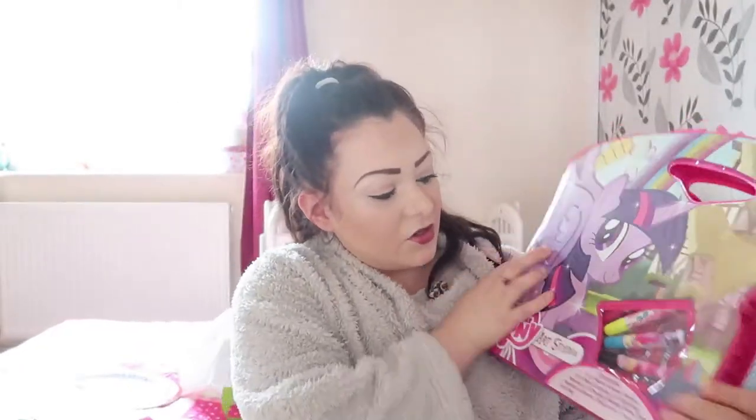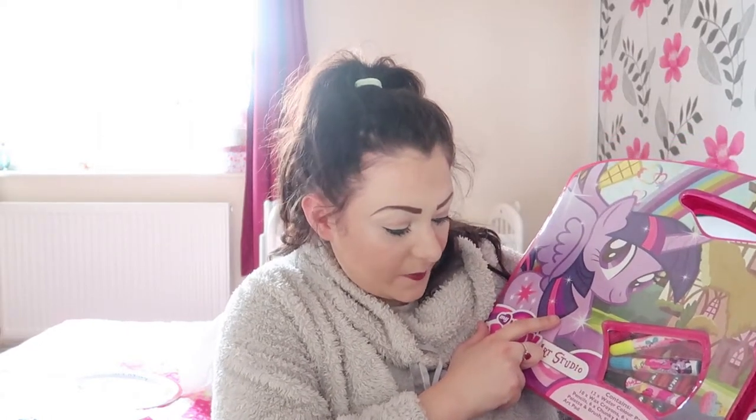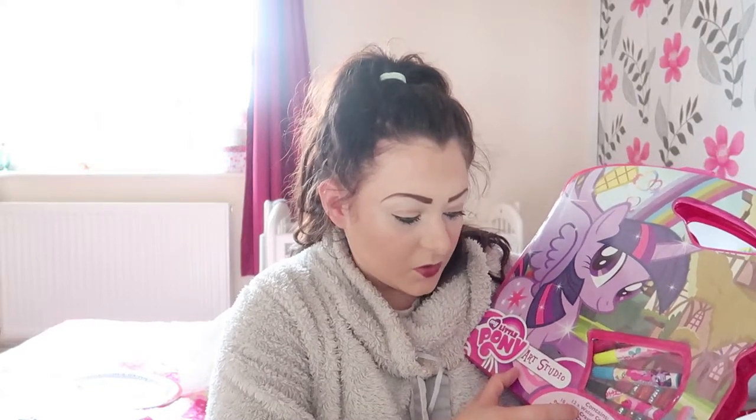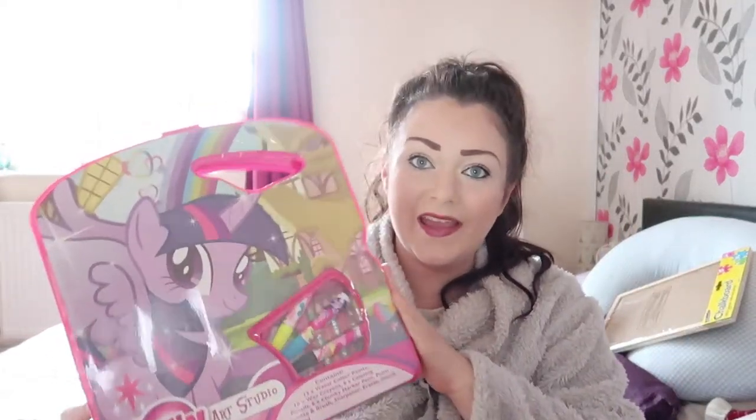Next one is a My Little Pony set — brand new. It's got lots of different felt tips, colouring, chunky pens, paint, paintbrush, sharpener, eraser, pencil, art pad, and 12 watercolour paints. I thought that's really good — we can do some more paints because I know felt tips run out really easily and they don't last very long. Why not stock up? And it's obviously My Little Pony and colourful, so she'll love it. Baby sale — £2.